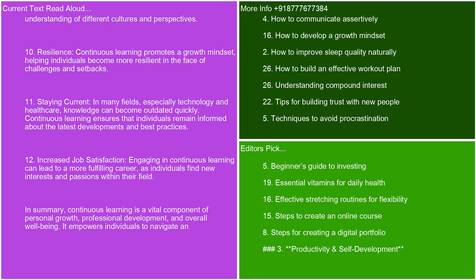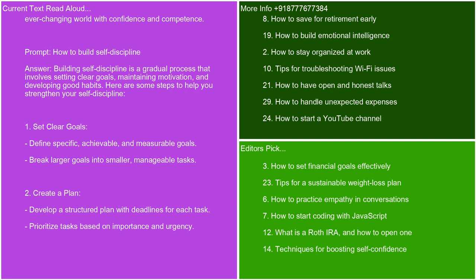Staying current — in many fields, especially technology and healthcare, knowledge can become outdated quickly. Continuous learning ensures that individuals remain informed about the latest developments and best practices. Increased job satisfaction — engaging in continuous learning can lead to a more fulfilling career, as individuals find new interests and passions within their field. In summary, continuous learning is a vital component of personal growth, professional development, and overall well-being. It empowers individuals to navigate an ever-changing world with confidence and competence.